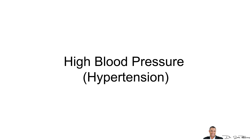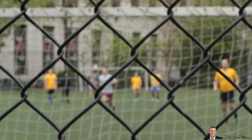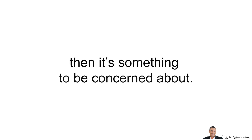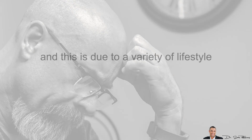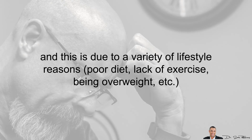Then we have high blood pressure. Blood pressure constantly changes throughout the day depending on the level of activity and physical and emotional status. If your blood pressure is elevated and stays elevated throughout the day and continues for a few days or weeks, then it's something to be concerned about. Something interesting to note is that the older you get, the higher your blood pressure typically becomes. This is due to a variety of lifestyle reasons such as poor diet, lack of exercise, and being overweight.